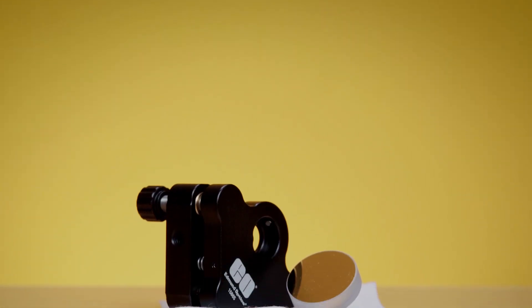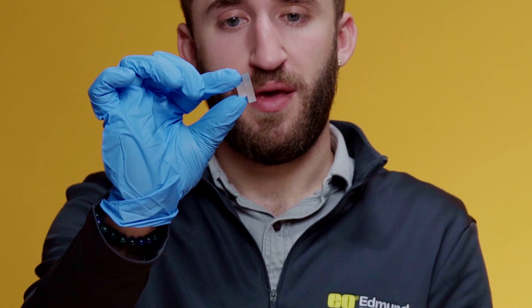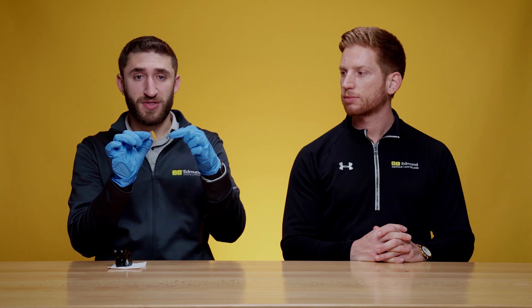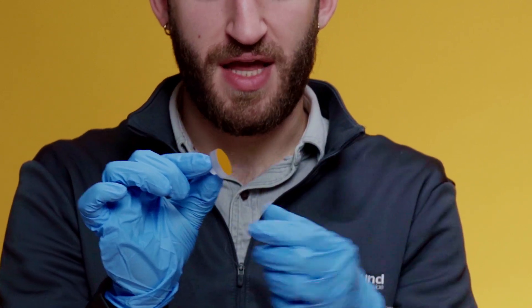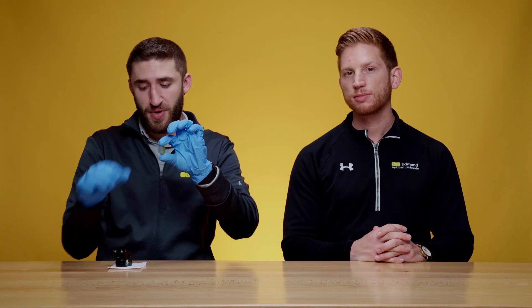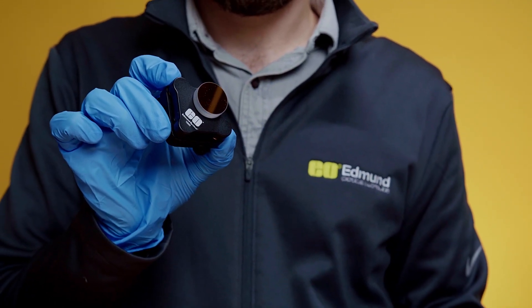The next trend is stemmed mirrors. I'm holding this mirror by the stem. Conventional first surface mirrors are mounted around the edge, and this can create a stress profile on the front surface which can deform that surface and add wavefront distortions. But when you mount this stemmed mirror from the back, there's much less stress on that front surface.